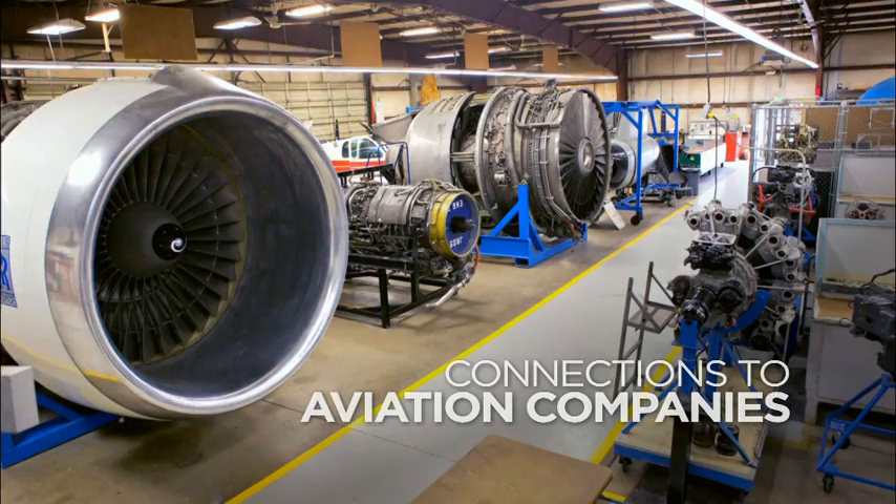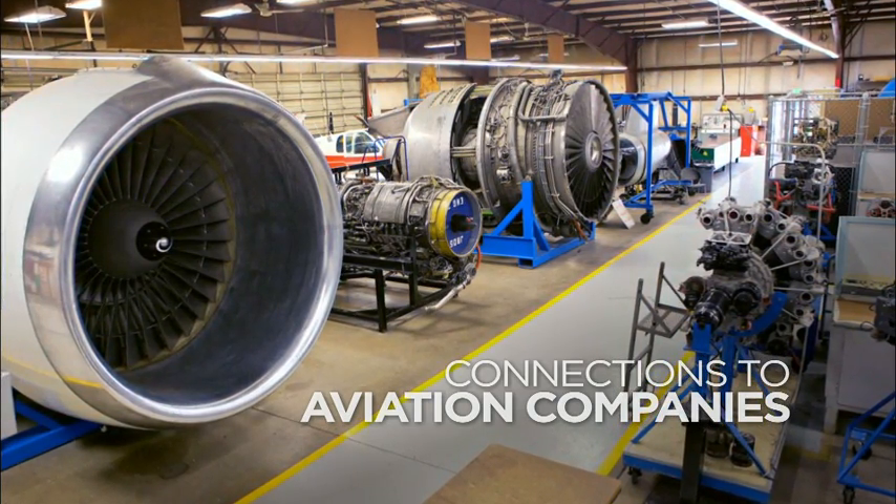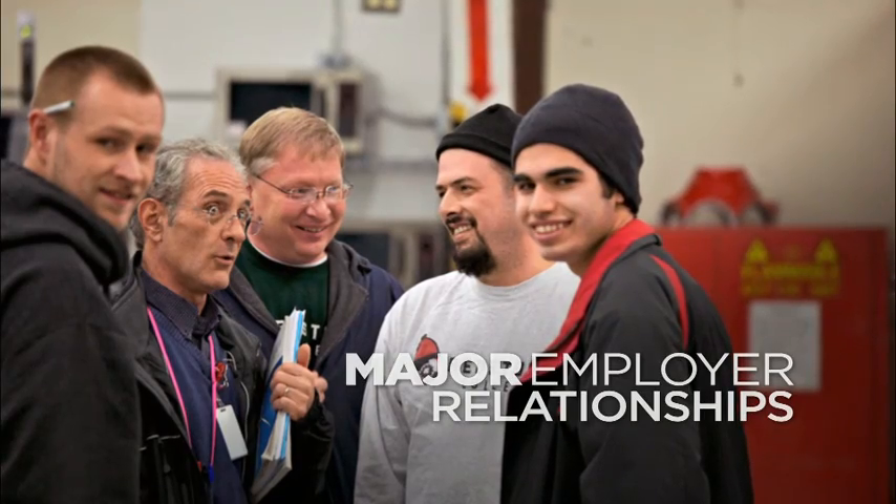Job opportunities are growing, and Redstone has your connection to aviation companies. The companies coming to recruit at Redstone College are wide-ranging. We have been very, very fortunate over the years to develop some incredibly strong relationships with major employers.